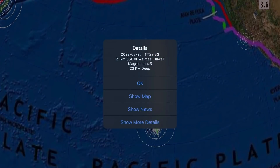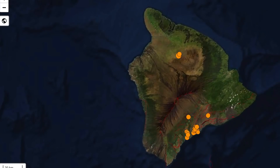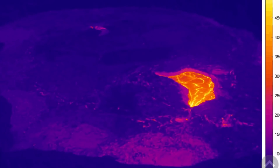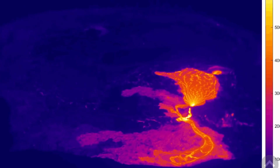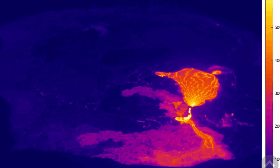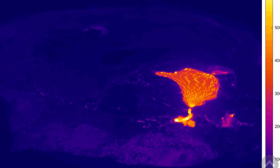Quite a bit of activity rocking Hawaii today, including Waimea — a 4.5 earthquake on the island of Hawaii, northwest region, north of Mauna Loa. The Kilauea Caldera definitely saw some action after that earthquake — a little eruption, most recent in the Kilauea Caldera, performing like a heartbeat of our planet right now.